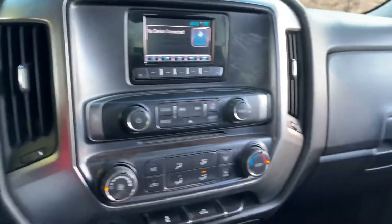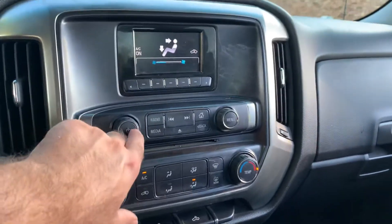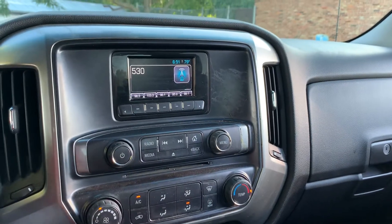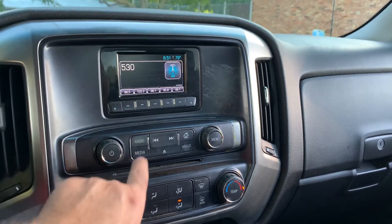Inside, well-equipped — AC blows cold, factory sound system, and you can connect your smartphone into this vehicle. It's very simple to do, and we can help you know how to do it.